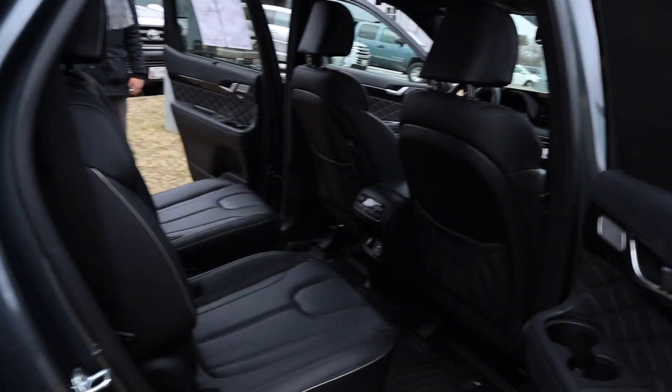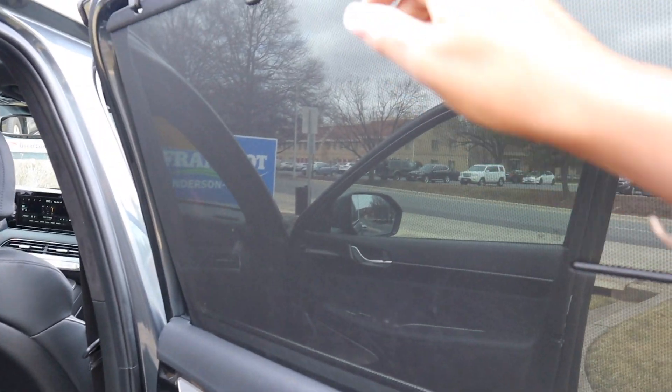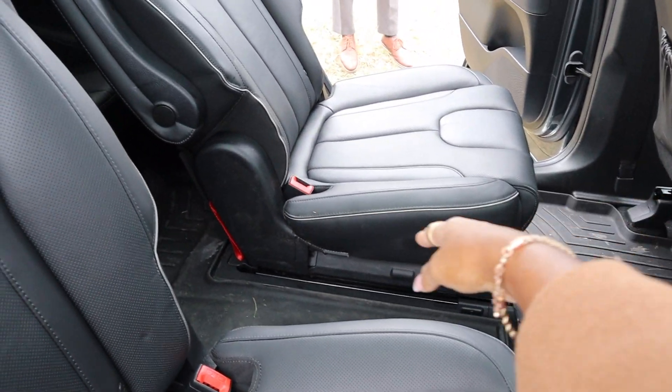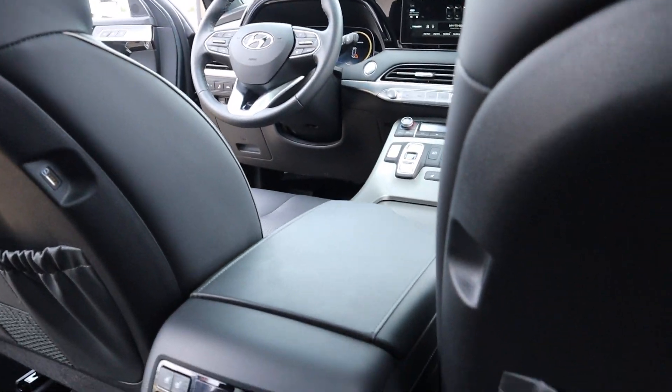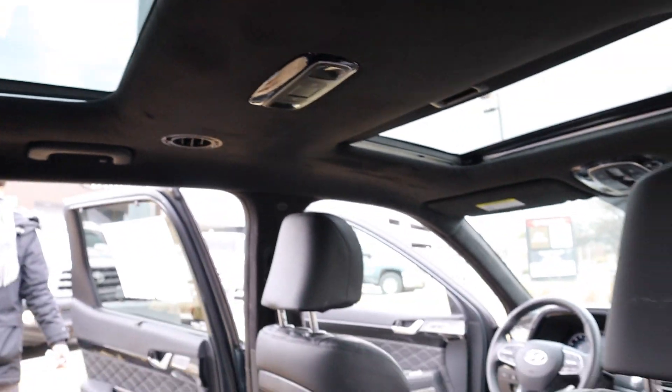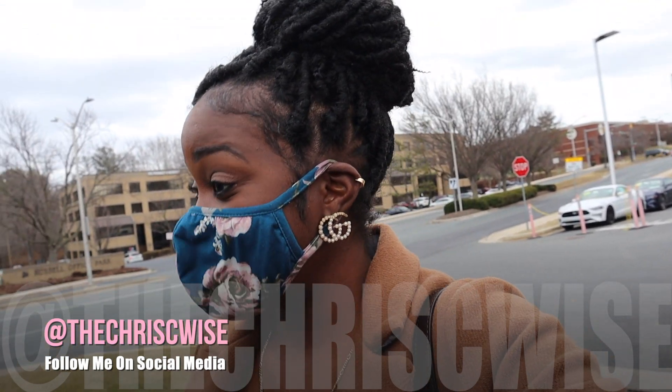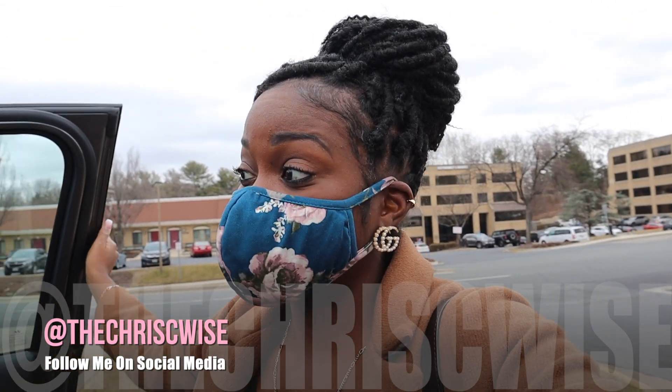I mean, it literally has everything that we want in a car. Even for the kids — I told y'all — the shade, the captain's seat. Because Maddie, she'll be able to climb back there, and her brothers will be right here. It has the air vents up there. I never thought that I would look into this, but this right here is pretty nice. I'm very impressed.